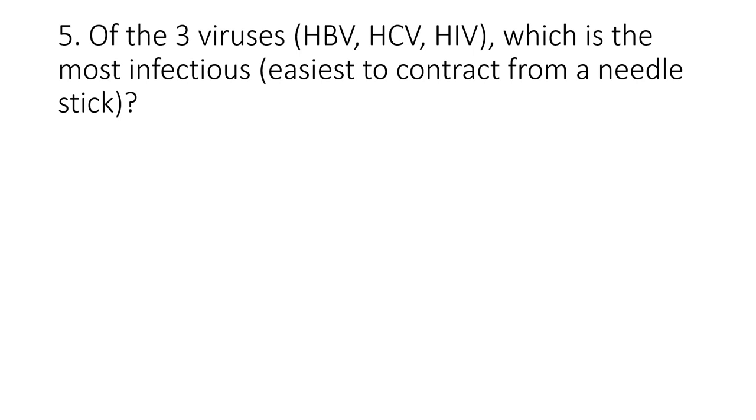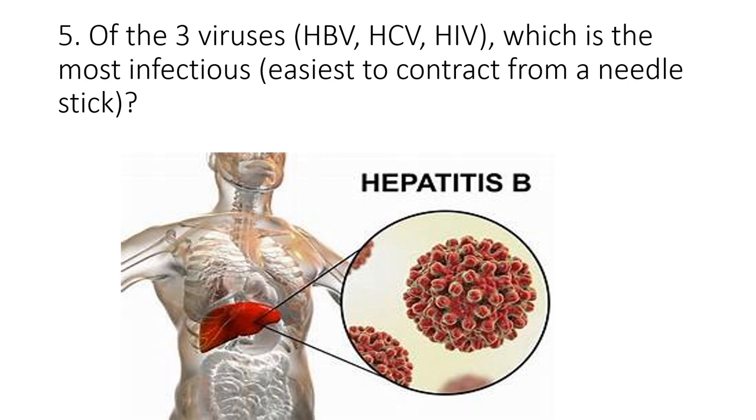Final question — of the three viruses discussed today, hepatitis B, hepatitis C, and HIV, which is the most infectious — the easiest to contract from a needle stick? Hepatitis B, by far. If the patient has both the surface antigen and the envelope antigen, up to two-thirds of healthcare professionals could acquire the infection through a single needle stick.